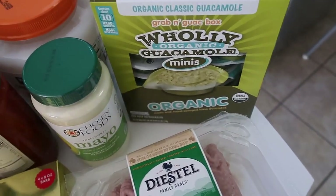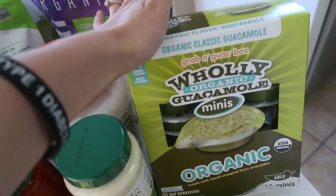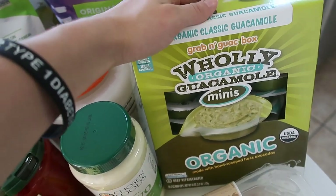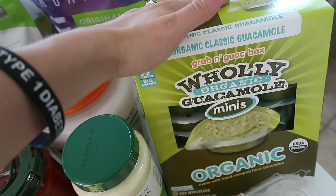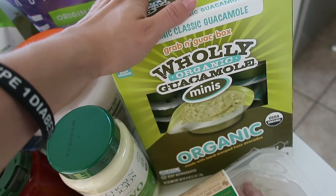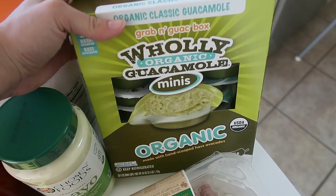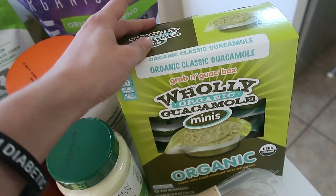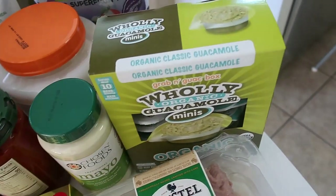I bought this big package of holy organic guacamole minis. I love guacamole and avocados and try to get them into my diet a couple of times a day. They're a super good source of omega-3 fats — our body does not create omega-3s or omega-6s, so it's really important we get a good balance of both in our diet. These are a quick and easy snack — throw them on a salad, on eggs, or top organic sourdough with guacamole.